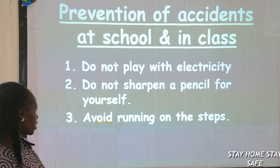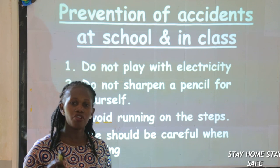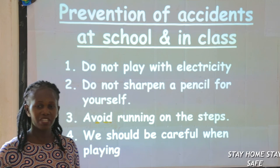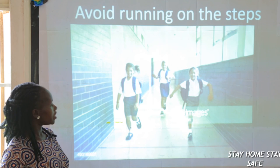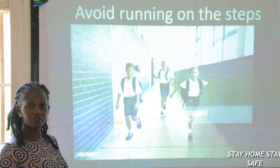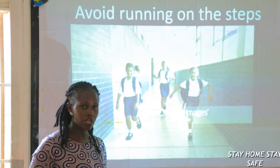Avoid running on the steps — I've already told you. We should be careful when playing. Don't play bad games; even kicking can be a bad game — you might kick your friend and you never know what will happen. As you see, those children are running as if they are competing, as if they will get prizes for running, but you never know what might happen. Just walk, don't run on the stairs.